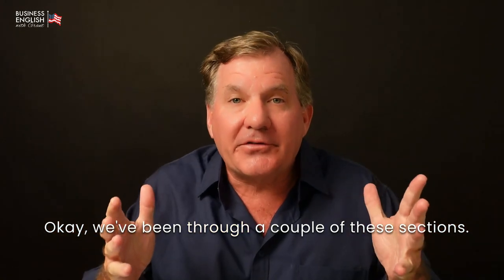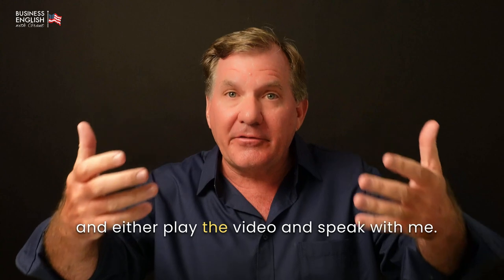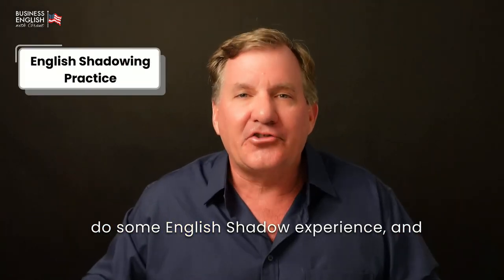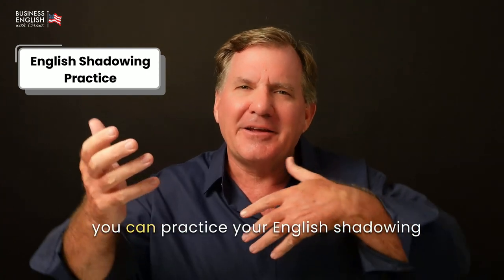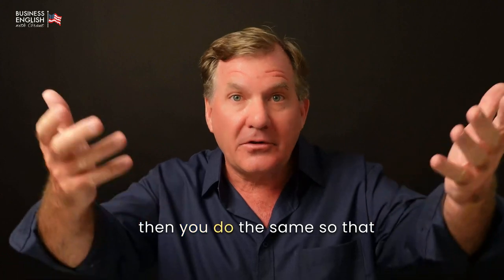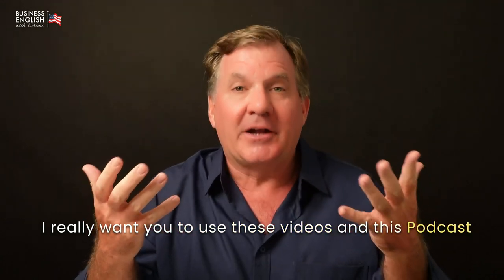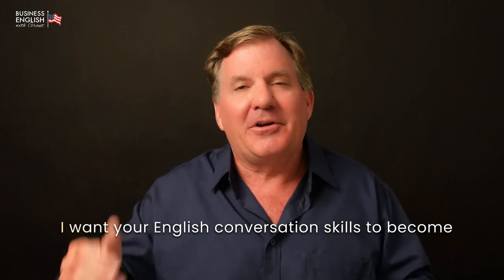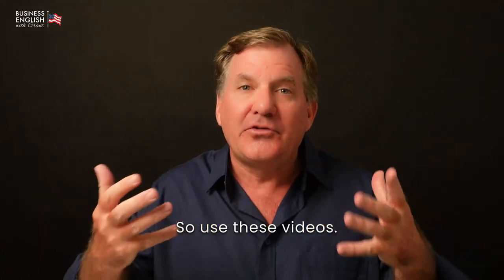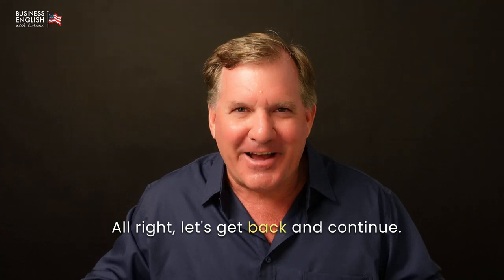We've been through a couple of these sections. What I want you to do is go through and either play the video and speak with me — let me speak, then you speak — or you can do some English shadowing where I speak using both voices and then you do the same, saying everything with me. I really want you to use these videos and this podcast to practice your English speaking. I want your English conversation skills to become natural and normal. So use these videos. Don't just watch them. I want you to speak with me. All right, let's get back and continue.